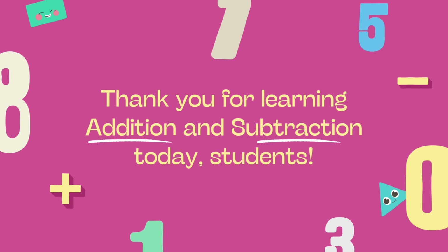If you want to get even better at maths, keep practicing. If you enjoy this video, don't forget to like, share, and subscribe.